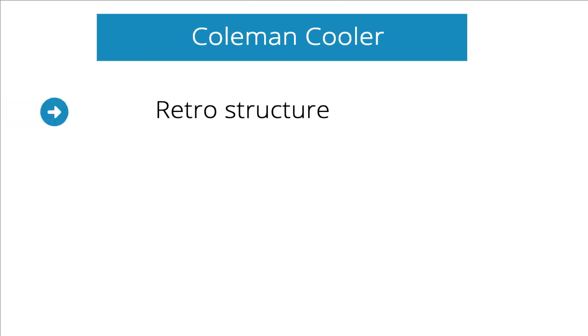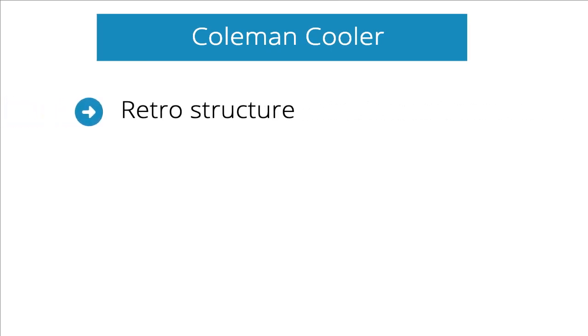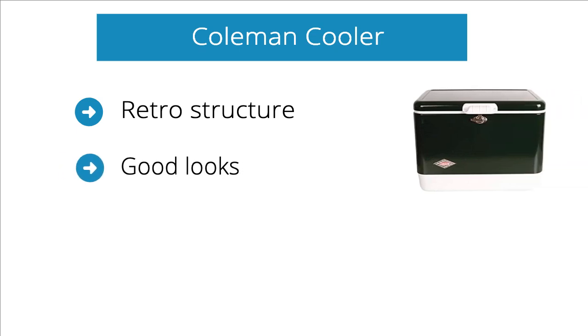Number 2: Coal Man Cooler. Here's one for the aesthetics, which comes with a retro structure. The design is so slick that you might go for the purchase just because of how good it looks.